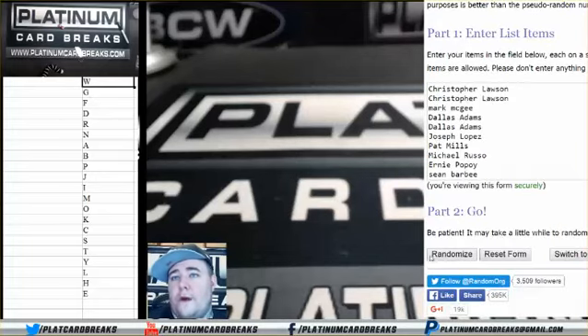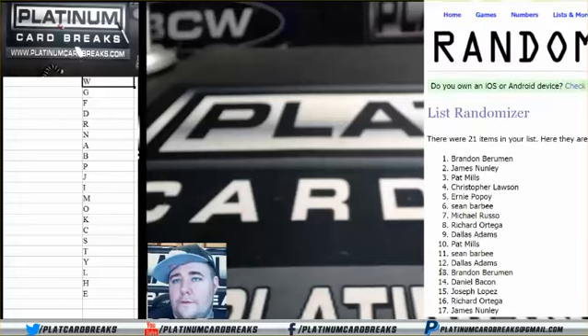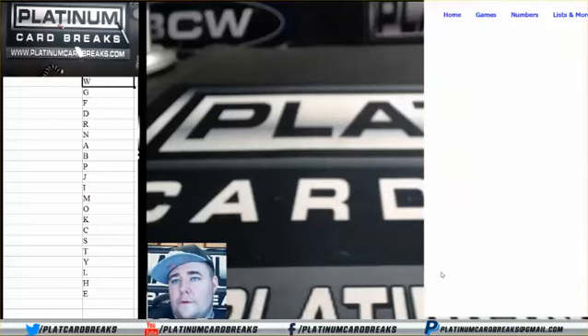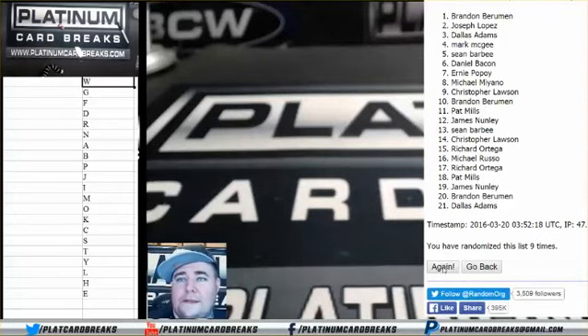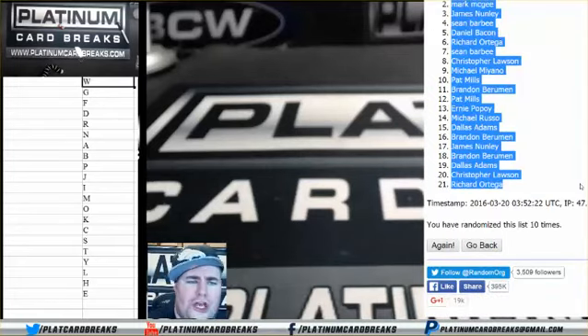All right, one. Tenth and final time, holla — J-Lo to Orcada.